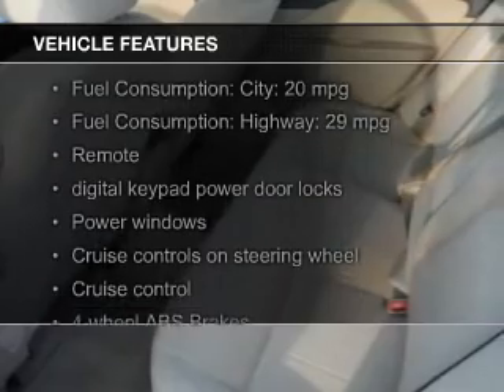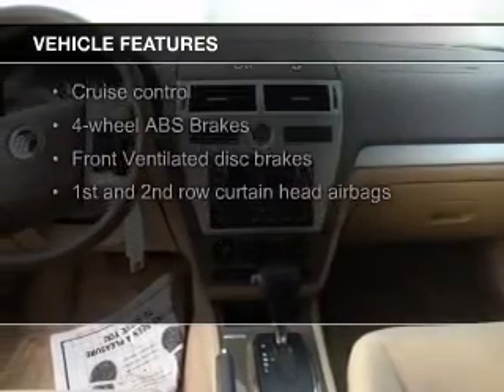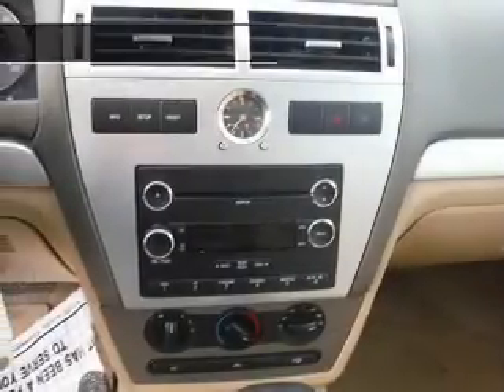The features include leather seats, Ford Sync, Sirius XM satellite radio, digital audio input, a tilt and telescopic steering wheel, an alarm system, power seats, cruise control, a trip computer, and MP3 player.